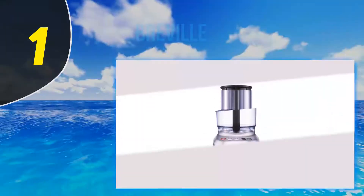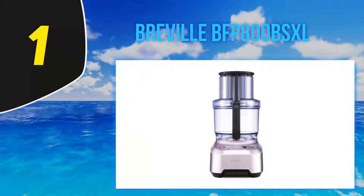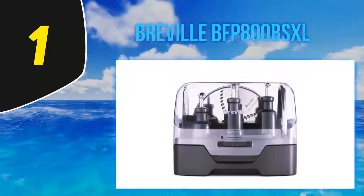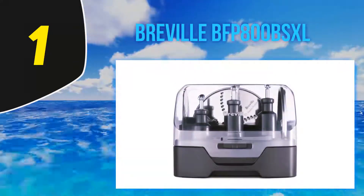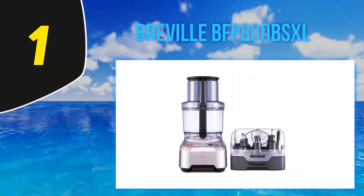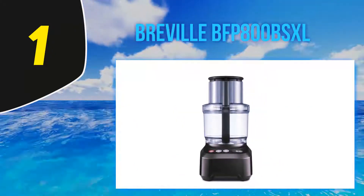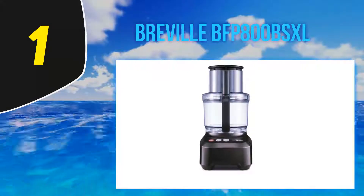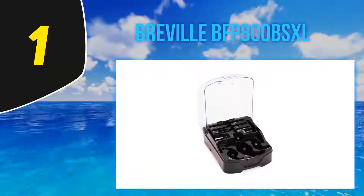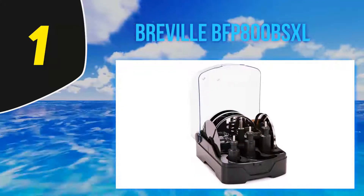And at number 1: the Breville BFP800BSXL. Breville is one of the pioneering brands in the kitchen appliance sector. The Australian company began creating small kitchen appliances about a century ago before extending its reach to the US. With the Breville BFP800BSXL, you get a set of five multi-functional discs and three blades that you can use to slice, chop, grate, and puree your foods. They're easy to attach and come with a locking system that keeps them steady during rigorous operation.